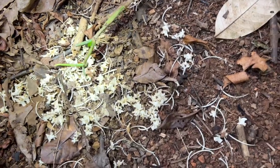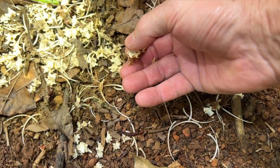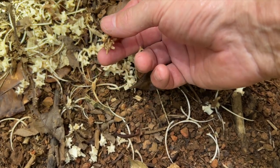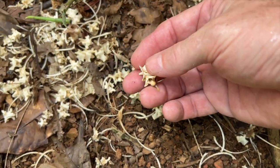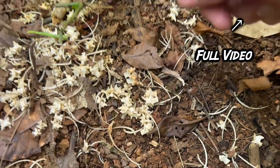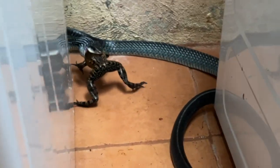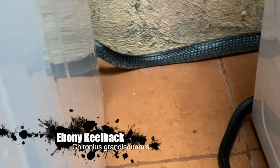I always hate to see a snake skeleton, but it's in pretty good shape — the vertebrae are intact. I may try to keep one and see if somebody can identify it. And there's an ebony keel back — in my house!